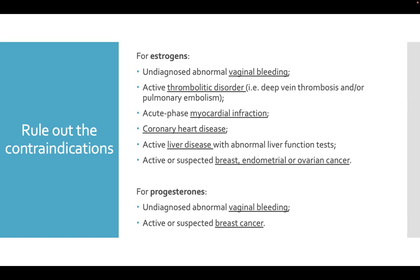Rule out contraindications like any undiagnosed abnormal vaginal bleeding, any symptoms of active thrombolytic disorder such as deep vein thrombosis and/or pulmonary embolism, acute phase myocardial infarction, coronary heart disease, active liver disease with abnormal liver function tests, and active or suspected breast, endometrial, or ovarian cancer.